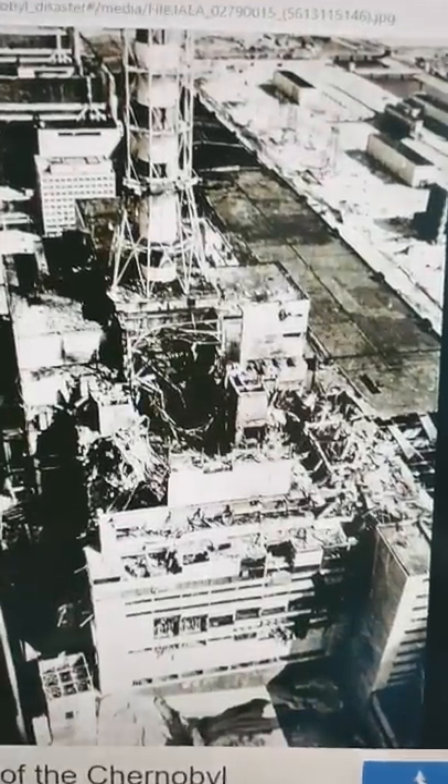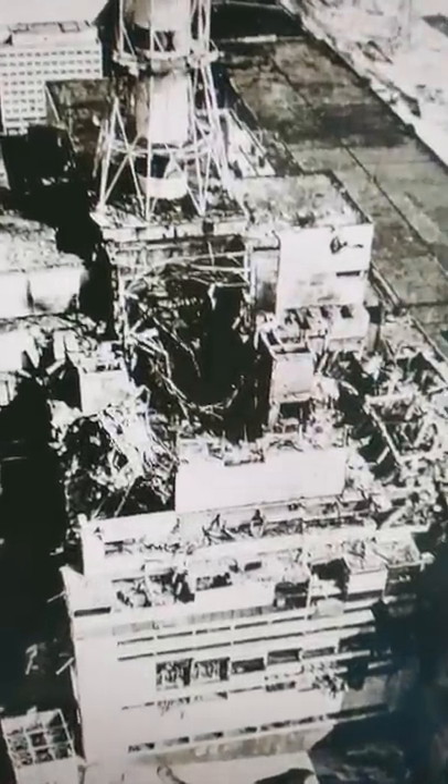Landmines are typically buried in the ground because they aren't that useful when you can see them. The reactor explosion at Chernobyl is burned into the memory of Ukrainians — they know that digging in the radioactive dirt around Chernobyl could kill them.